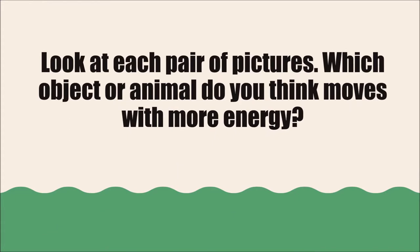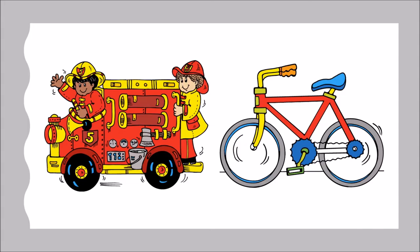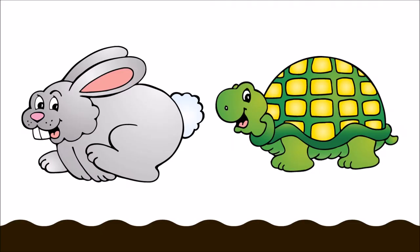We're going to show you sets of pictures. Look at each pair of pictures. Which object or animal do you think moves with more energy? Which insect moves with more energy, the worm or the bee? Which object moves with more energy, the fire truck or the bicycle? Which animal moves with more energy, the rabbit or the turtle?